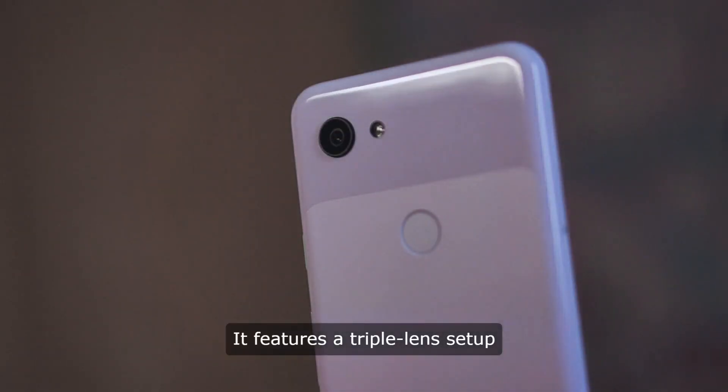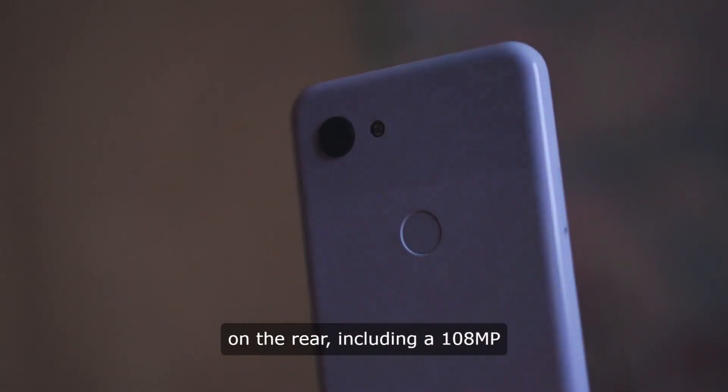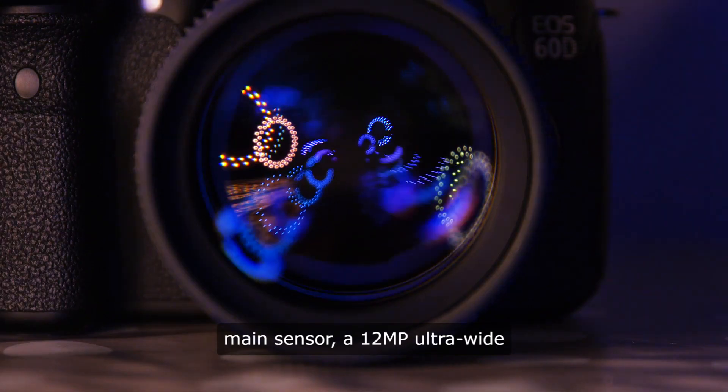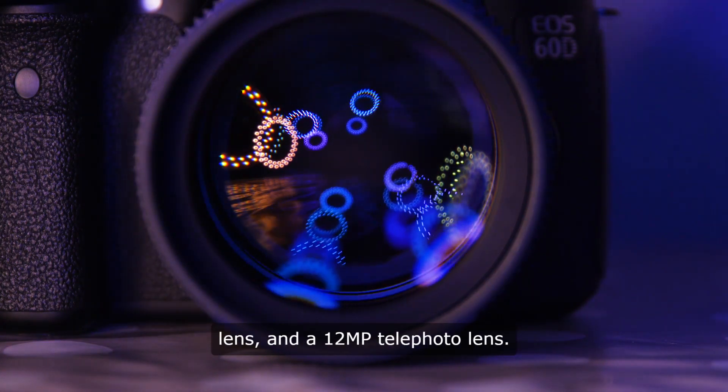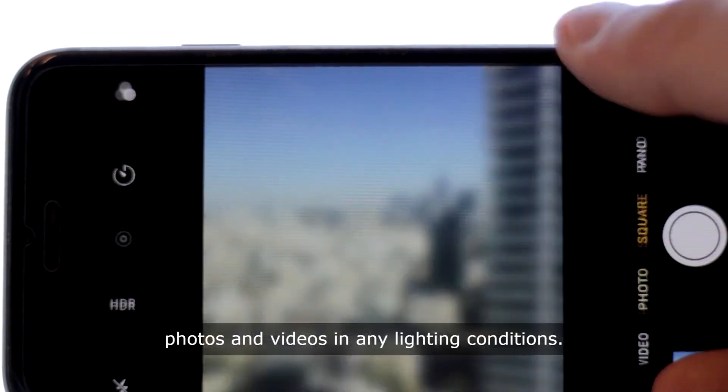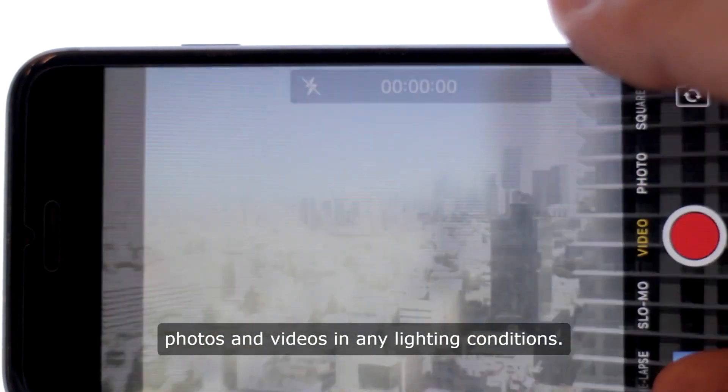It features a triple-lens setup on the rear, including a 108MP main sensor, a 12MP ultra-wide lens, and a 12MP telephoto lens. This setup allows users to capture stunning photos and videos in any lighting conditions.